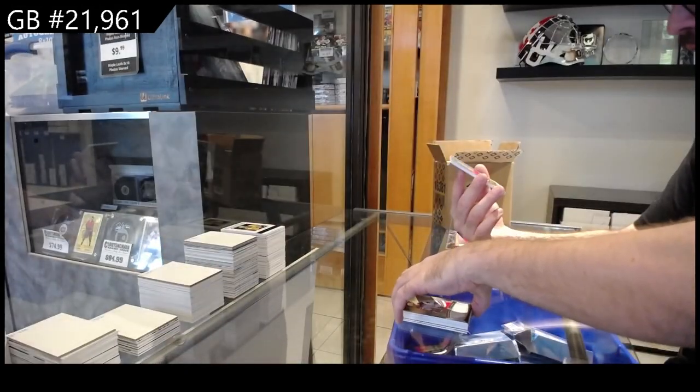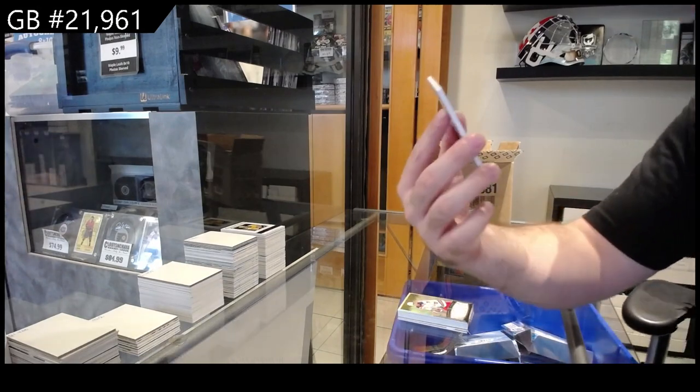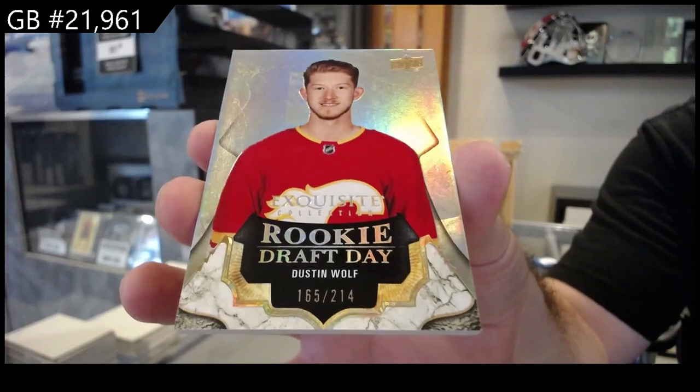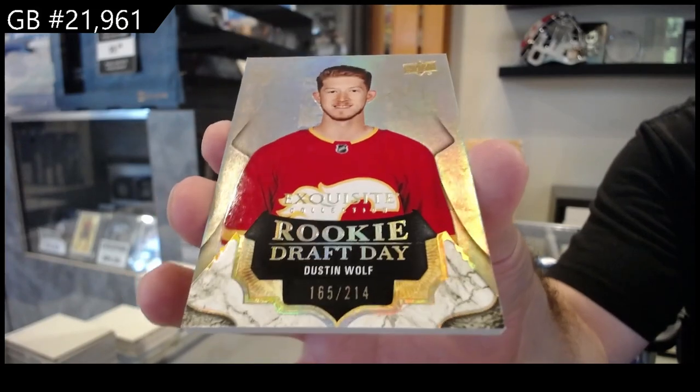For the Rangers, 299 diamond stars — Keandre Miller. And we got number 2214 Dustin Wolf draft day — I'm presuming that's draft position — for Calgary.